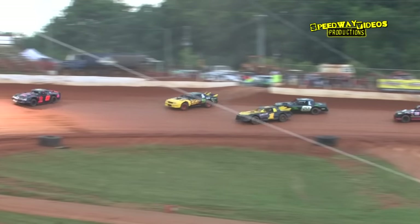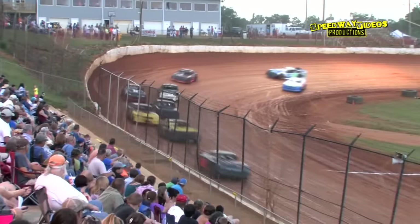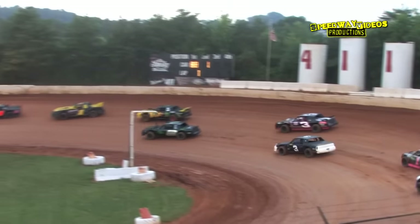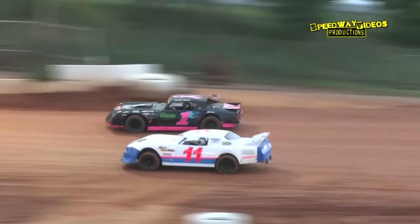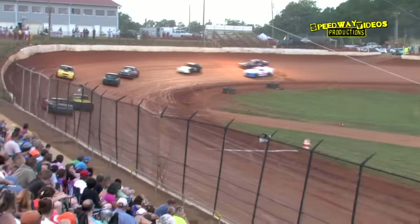Brad Davis with the lead into three. Charlie Bates in the second spot and here comes Bradley Luelling — he takes over the second spot out of four. Charlie Bates in third, Nick Bernard in fourth, Jeff McLemore fifth. Brett Banks and David Price on the outside of the 11, Dale Watson, as Bradley Luelling makes a run for the race lead through three and four.